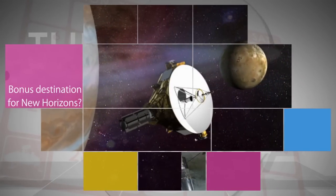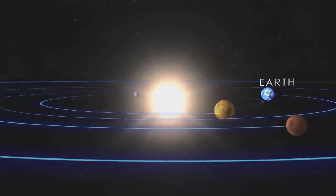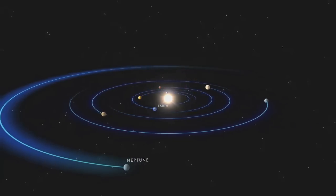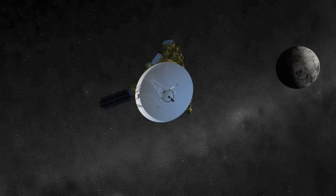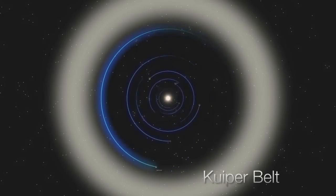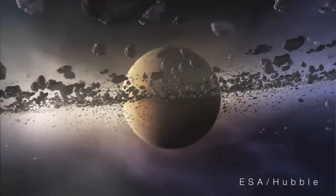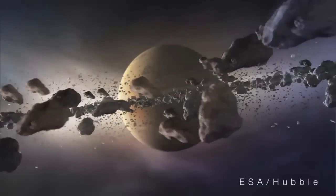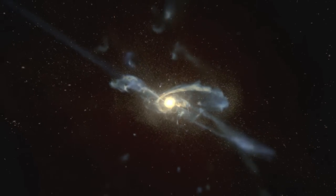A search team for NASA's New Horizons spacecraft also used Hubble's distant vision to uncover three Kuiper Belt objects at the far fringe of our solar system that New Horizons could potentially visit after it flies by Pluto in July 2015. The Kuiper Belt is a vast rim of primordial debris that circles our solar system, and Kuiper Belt objects belong to a unique class of solar system objects that has never been visited by spacecraft and which contain clues to the origin of our solar system.